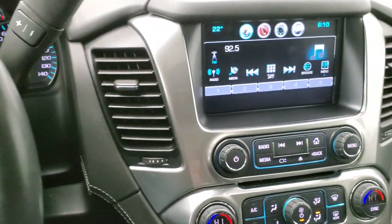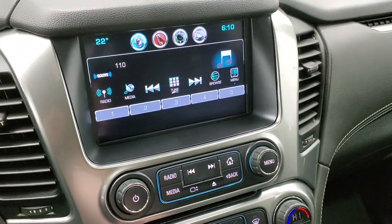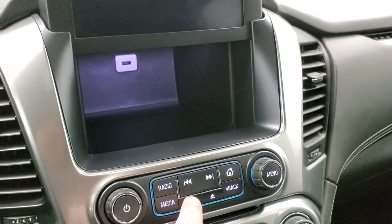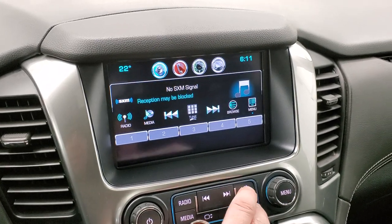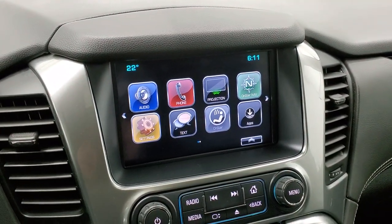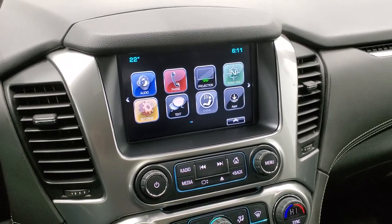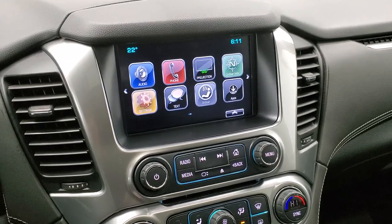It comes with the Chevy MyLink system with AM, FM, and Sirius XM radio capabilities. You also get a hideaway space with a USB charger so you can put your phone or valuables in there and keep them out of sight. On the home screen you have a projection manager where you can project your cell phone to the screen — so if you've got Waze or Google Maps and have Android Auto or Apple CarPlay, you can project it to the screen and it's like having navigation right there. Pretty cool system.